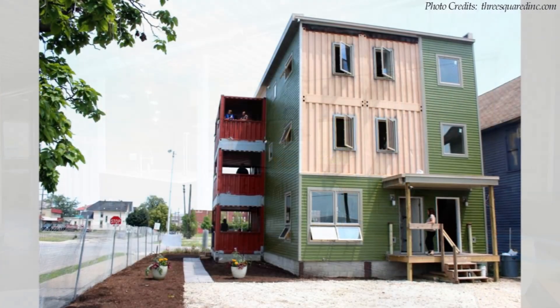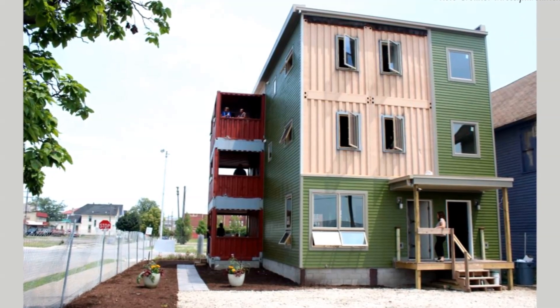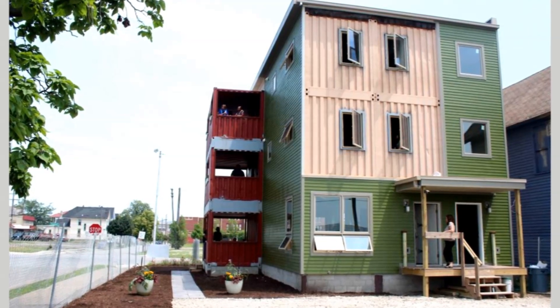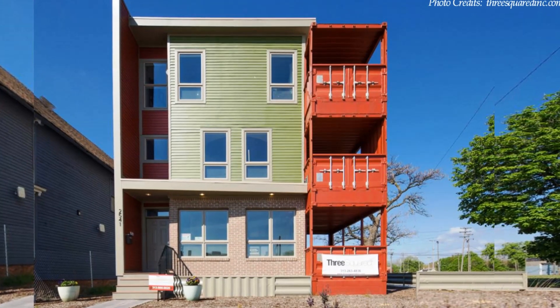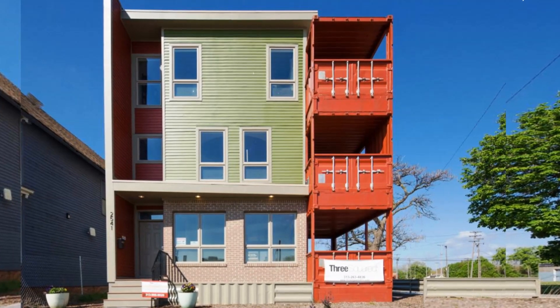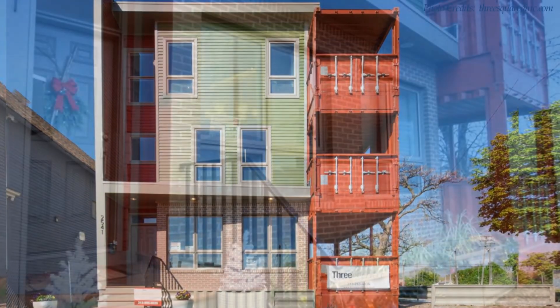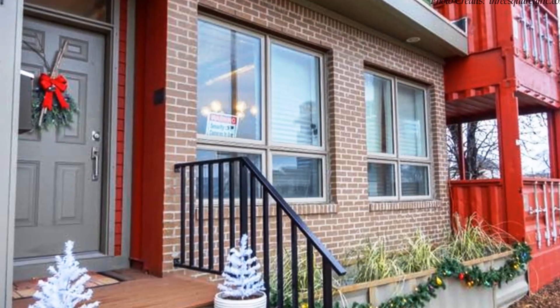Shipping container walls are visible in very few sections on the outside. The exterior is largely covered with fiber cement board siding topped with a deep green barrier paint. The barrier paint helps to mitigate thermal transmission, hence preventing condensation inside the building.